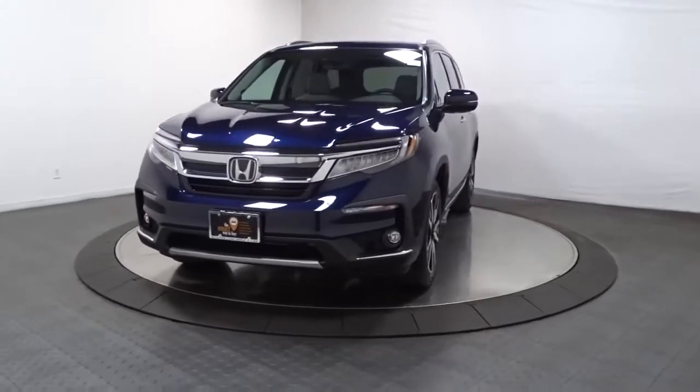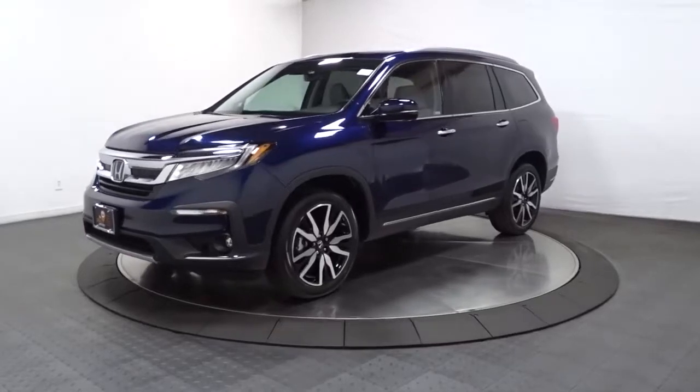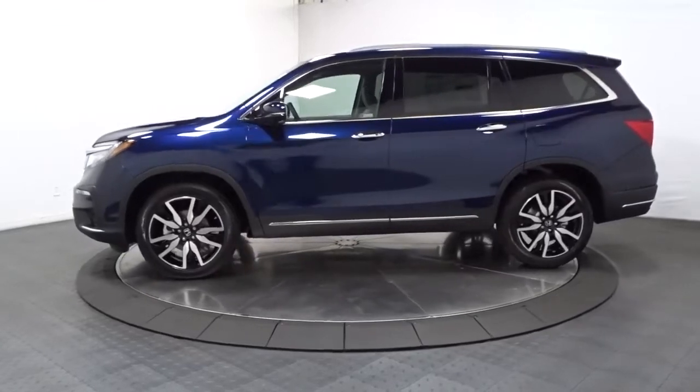Introducing the 2022 Honda Pilot. Here's a Honda Pilot, the refined spacious family SUV that keeps you safe, comfortable, and in command on every adventure.